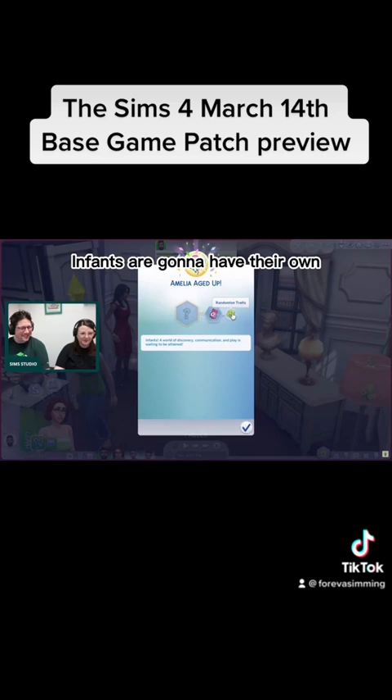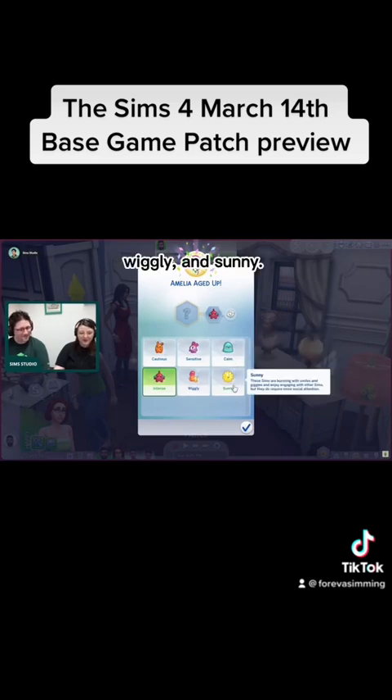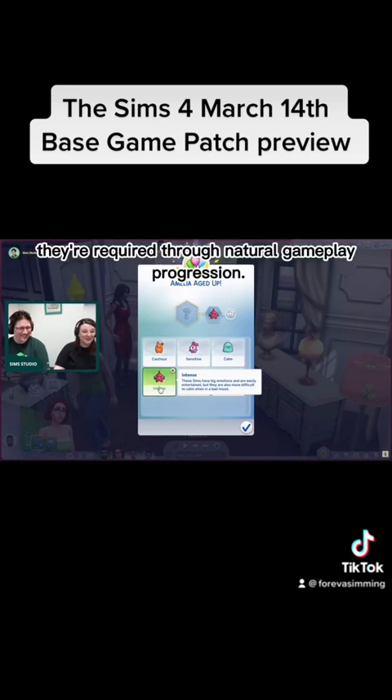Infants are going to have their own unique set of traits. There are six traits unique to infants: cautious, sensitive, calm, intense, wiggly, and sunny. These traits influence how they behave and how they respond to their caregivers and the world around them. These six traits can also be enhanced with 18 quirks, which are acquired through natural gameplay progression.